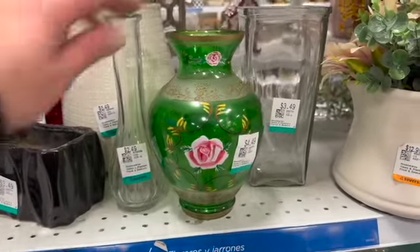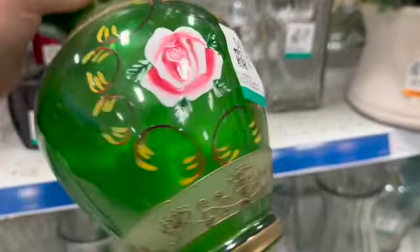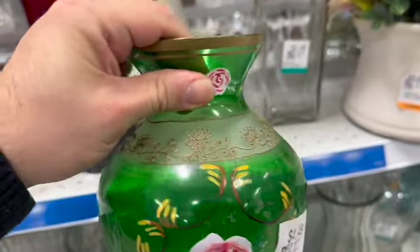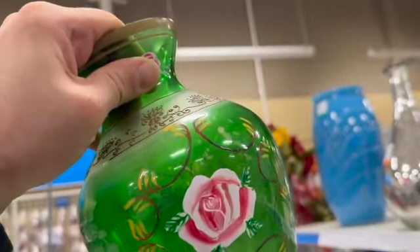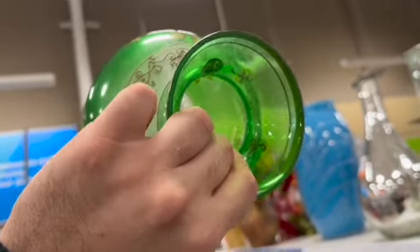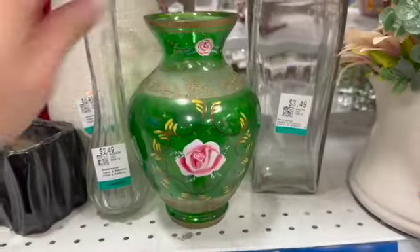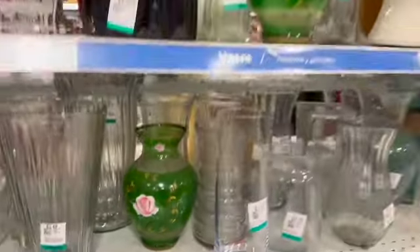Then I spotted this beautiful green vase with the hand-painted roses. I really liked it — it was $4.49, and I was debating about picking it up. However, when I held it up to the light, I realized it is not green glass — it was sprayed on on the interior. So it wasn't as old as I thought it was, and I decided to leave it behind. And then I noticed there were two of them. My goodness.